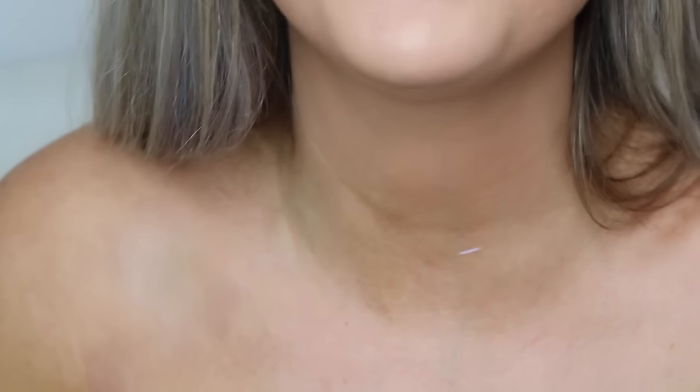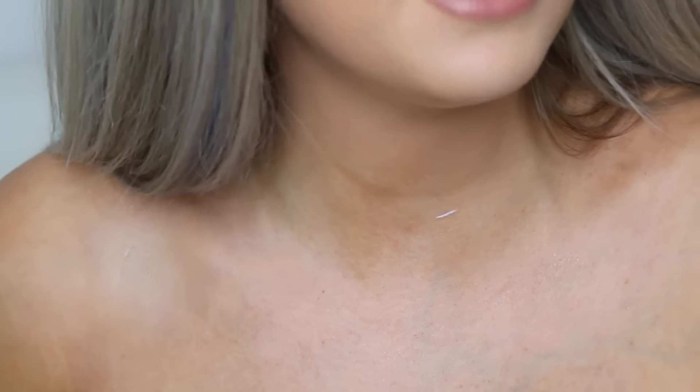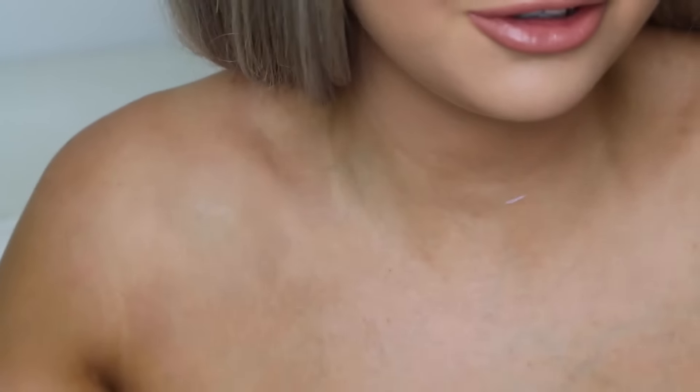I'm honestly blown away by this foundation, especially since it's L'Oréal so it's going to be really affordable. It does dry matte, but I added a little powder on top. And there you go — that's how you cover up a tattoo. Look at that, it looks like I don't even have a tattoo — that is so crazy!